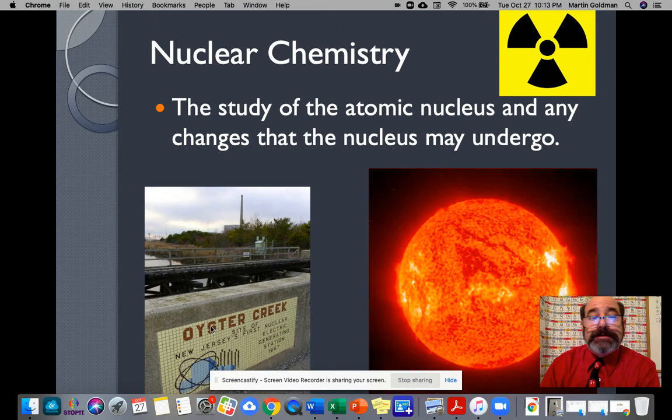And of course, here's nuclear energy in a better way. Here we have Oyster Creek, the site of the first nuclear power plant in the state of New Jersey, built in 1967, just recently decommissioned. And of course, we have the sun. So those are two types of nuclear energy. And what's nuclear chemistry? The study of the atomic nucleus and the changes that they have.